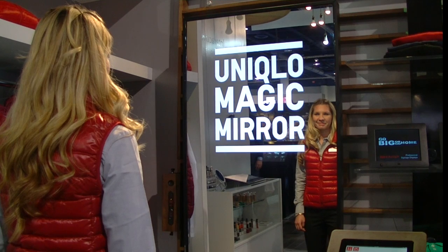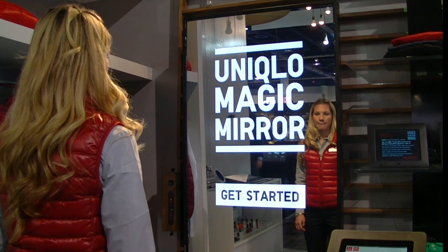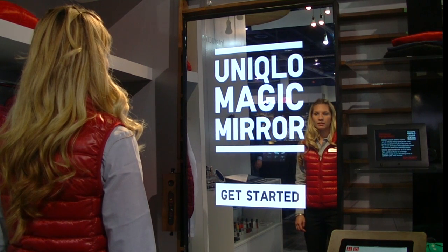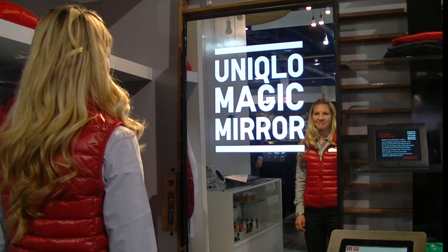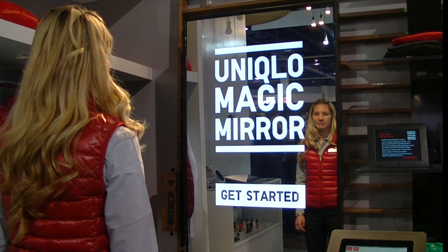Chris Chinnock here at DSE 2013, in the Sharp booth, talking with Steve Bronner, Senior Product Manager, about a new application they developed called the Sharp Boutique.